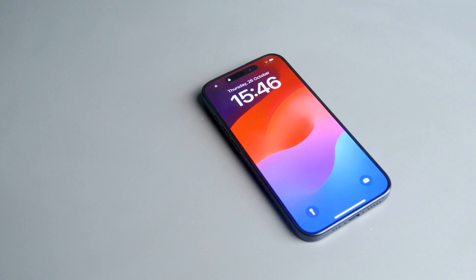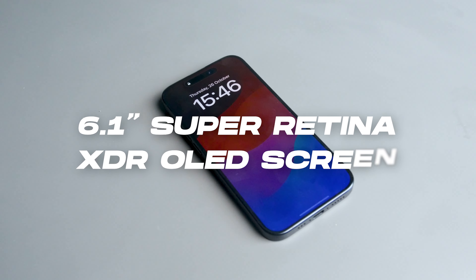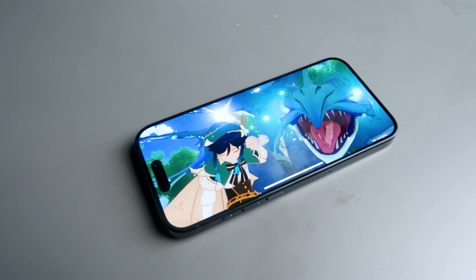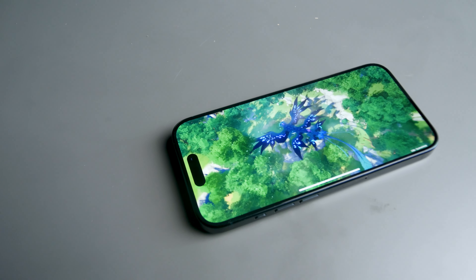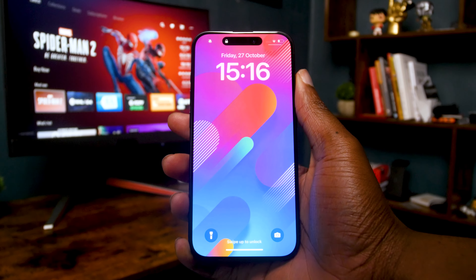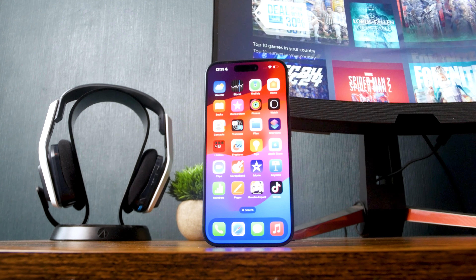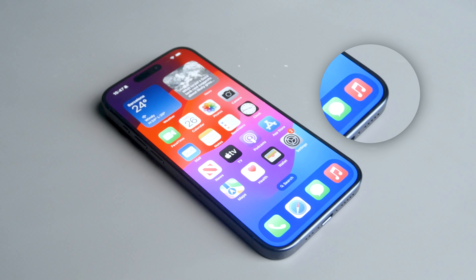The iPhone 15 Pro retains its predecessor's excellent 6.1-inch Super Retina XDR OLED screen with Apple's motion technology, which varies the refresh rate between 1Hz and 120Hz depending on the content displayed. The Dynamic Island digital cutout is also present and comes with every phone in this lineup. The display is beautiful and very responsive, and the tinier bezel instantly makes it more immersive.